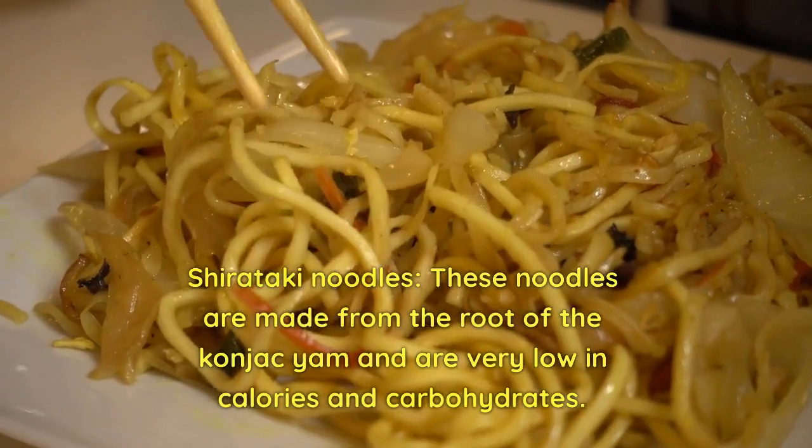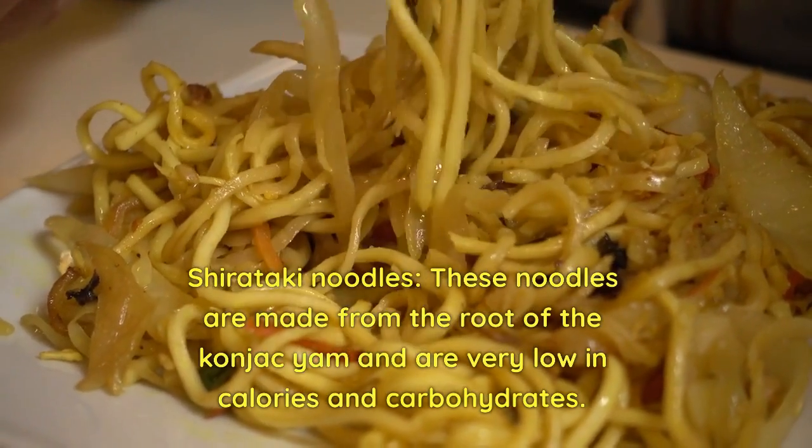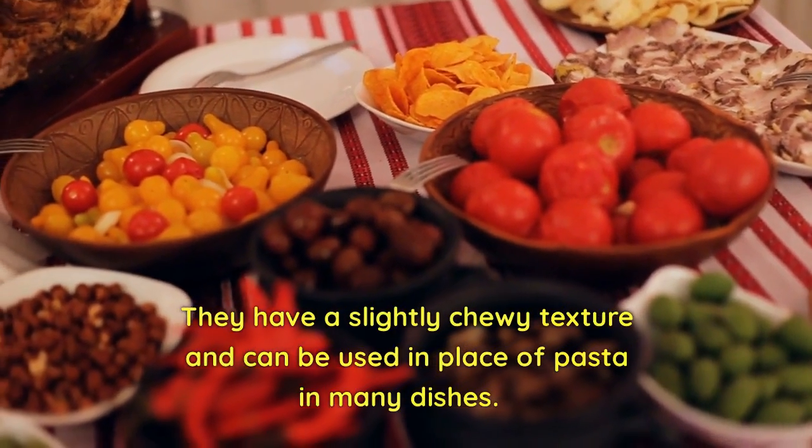Shirataki noodles are made from the root of the konjac yam and are very low in calories and carbohydrates. They have a slightly chewy texture and can be used in place of pasta in many dishes.